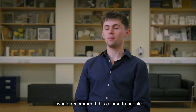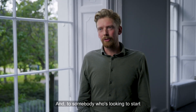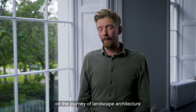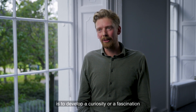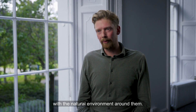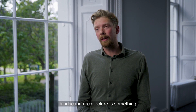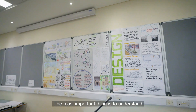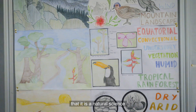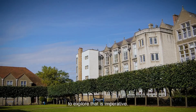I would recommend this course to people who are very creative, who like the environment, who like getting involved with the community and people, and who like solving problems. For somebody looking to start on the journey of landscape architecture, develop a curiosity or a fascination with the natural environment around you. If you are concerned about climate change and where it's going, landscape architecture is something that can provide answers for the future. The most important thing is to understand that it is a natural science and that the curiosity and willingness to explore that is imperative.